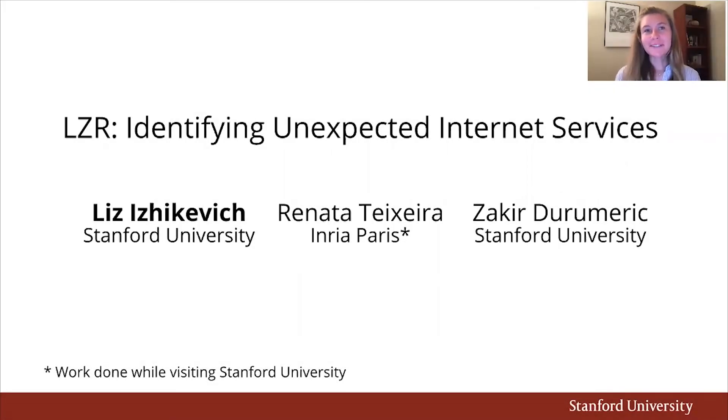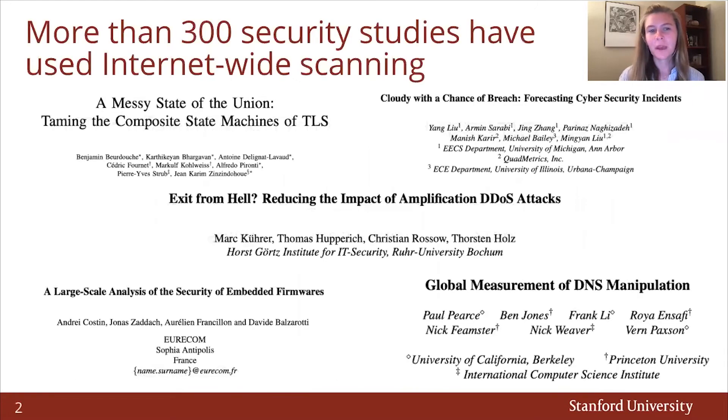Hi, my name is Liz Ischikevich and today I will be presenting work that focuses on identifying unexpected services on the internet. More than 300 security studies have used internet-wide scanning for studying the vulnerability of the internet. Projects have ranged from understanding service deployment, such as TLS and DNS, to predicting online cyber threats.